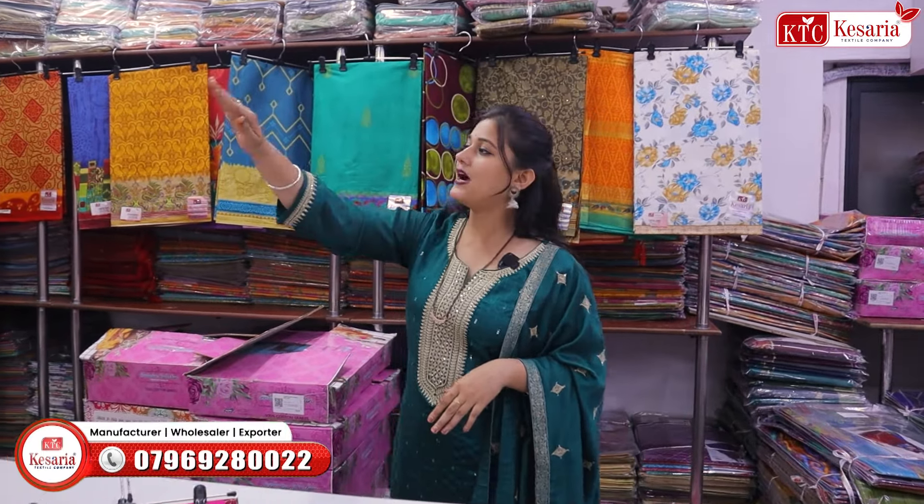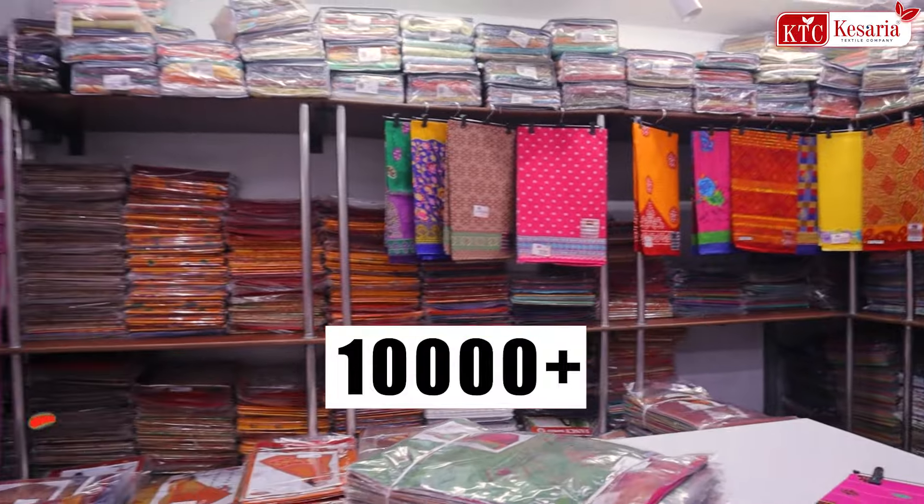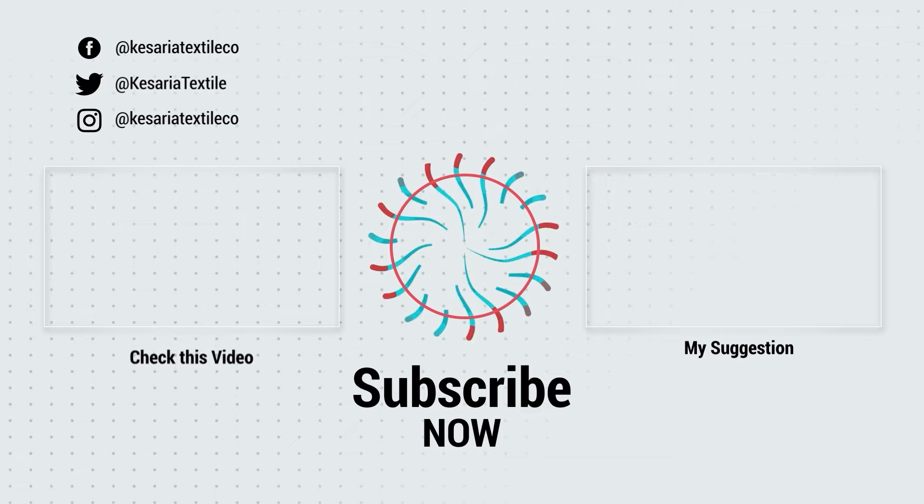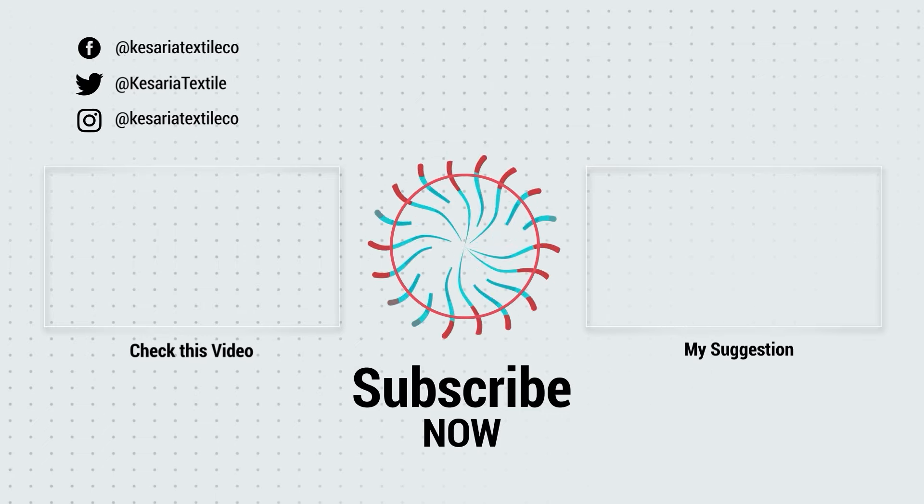आप केसरिया टेक्सटाइल स्टाइल कंपनी से जुड़ सकते हैं — YouTube, Facebook, Instagram के ज़रिए भी। लेकिन केसरिया बाज़ार — हमारा app — इसके ज़रिए जुड़ने पर A to Z सारे products की detailing with price मिलती है। ज्यादा purchase की जाती है। धन्यवाद। साड़ी, कुर्तियाँ — सही दाम, नाम केसरिया।